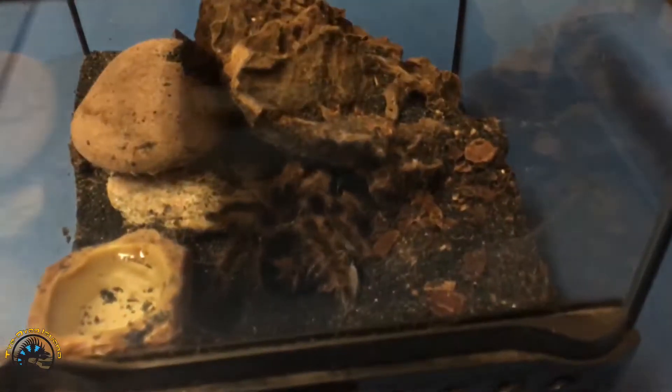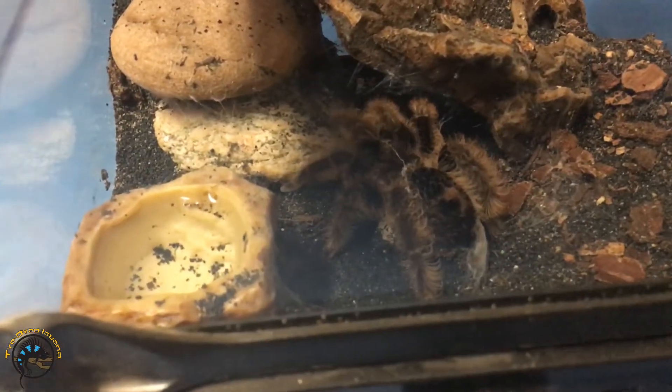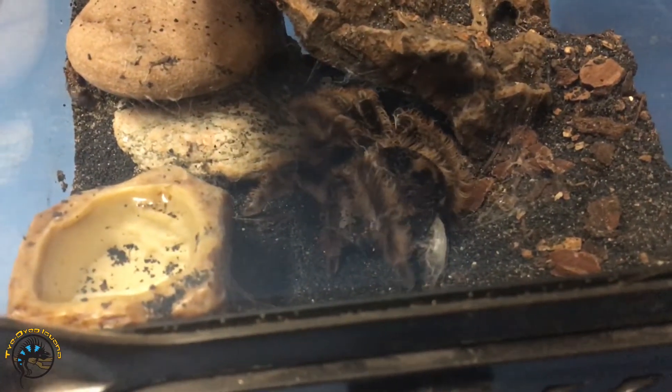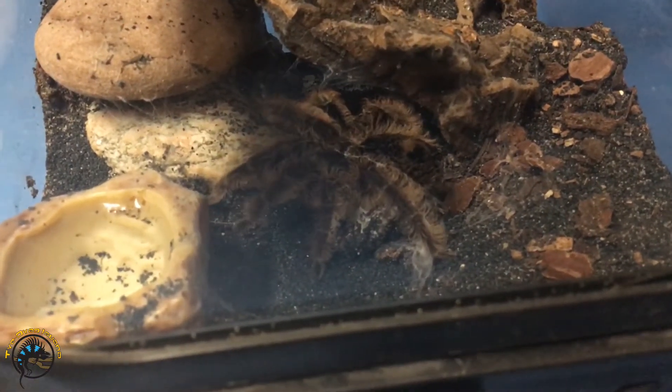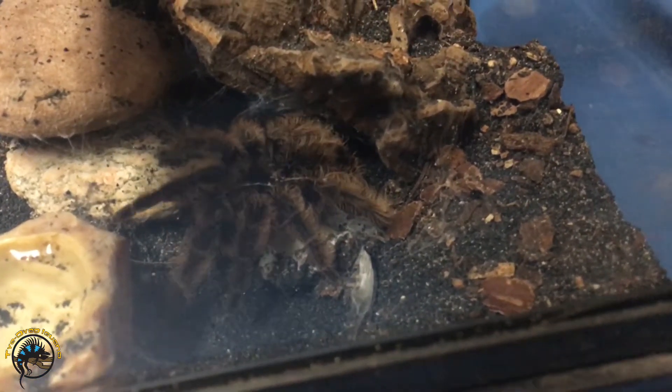This is definitely a first here — never got to see this before. We've seen them with egg sacs before, but not getting to watch the actual process of the egg sac being made.